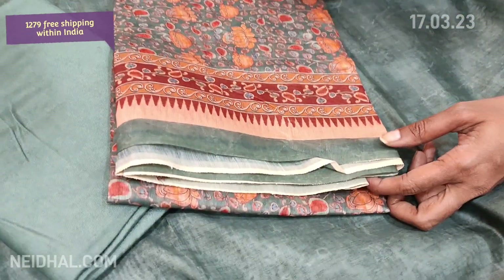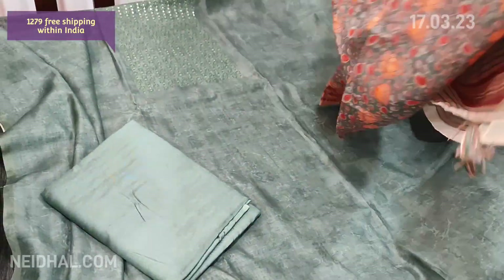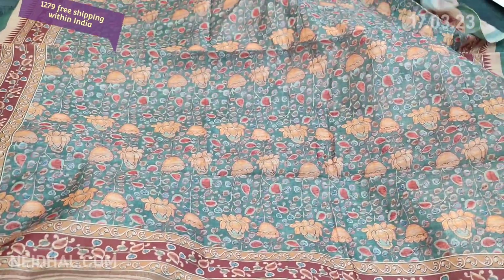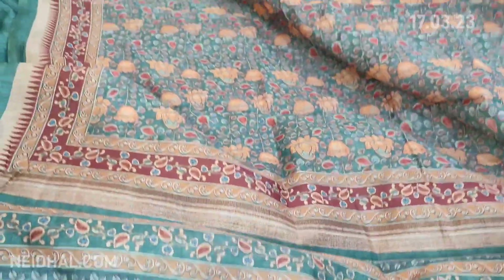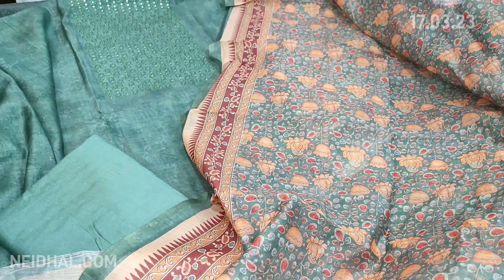There is a very pretty digital printed lightweight silk cotton dupatta. It's floral printed, with the pallu having a similar floral design and simple tassels. The cost of this set is ₹1279.